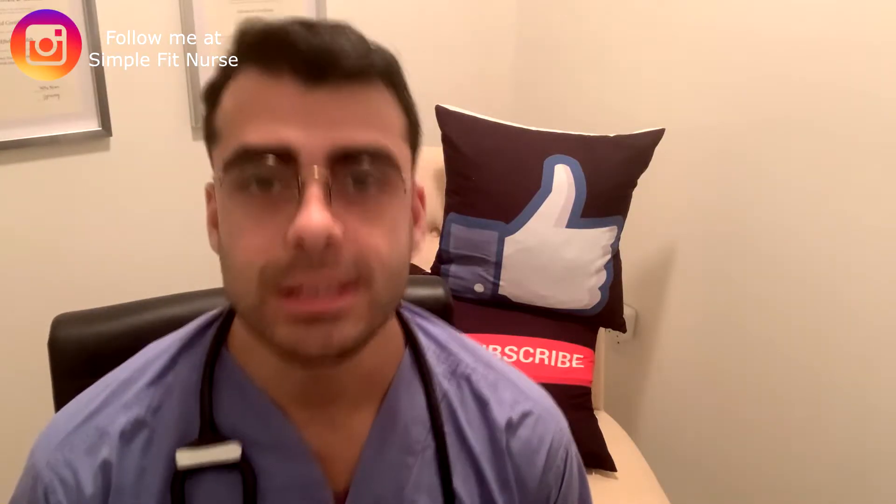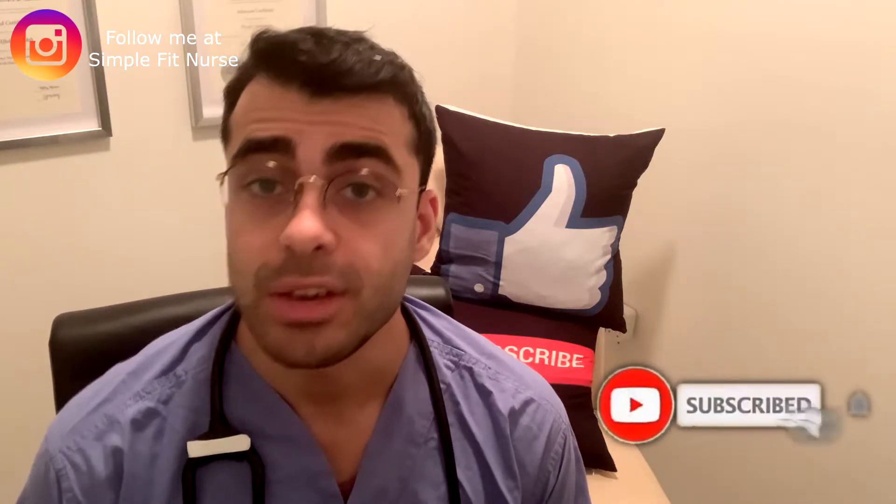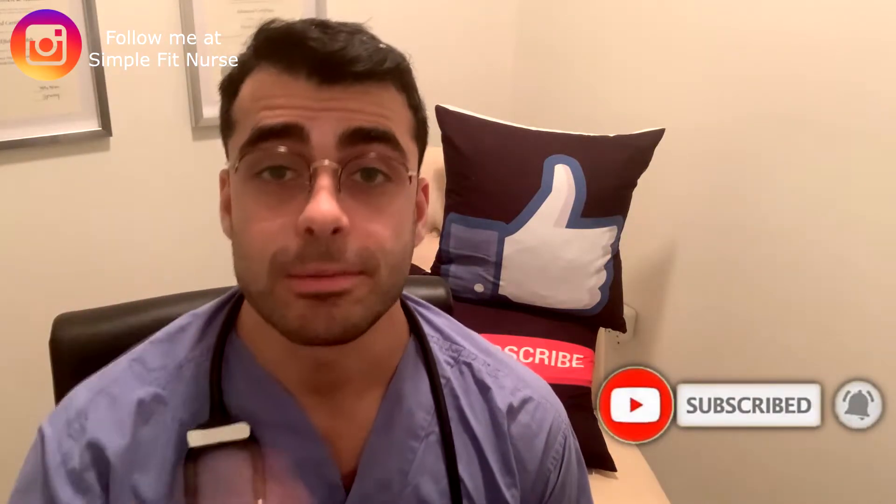Hi everyone, my name is Sep. I'm a registered nurse working in the emergency department. In this channel, I aim to provide more information about the nursing profession and share my nursing knowledge to help others. If that interests you, please consider subscribing and giving this video a thumbs up — I would greatly appreciate that.